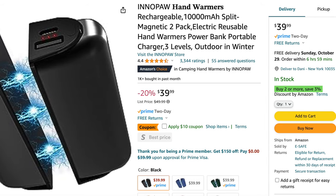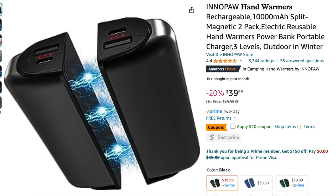This one also has a port to charge your phone as well, so it's a power bank — dual use. This is one of my favorite items. It keeps me nice and toasty, and I feel like this is such a fun, creative gift for a person that you just don't know what to purchase for them for the holidays.